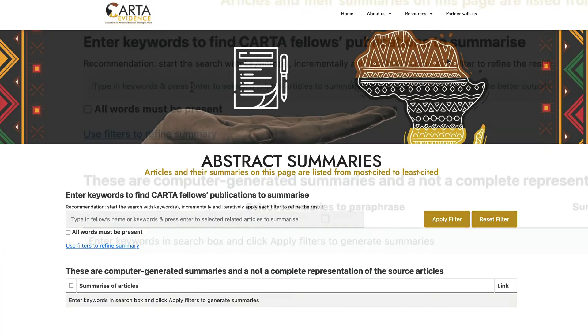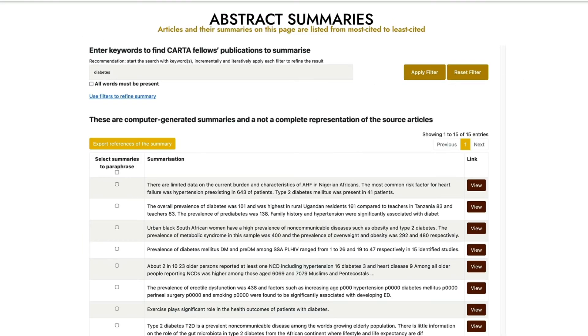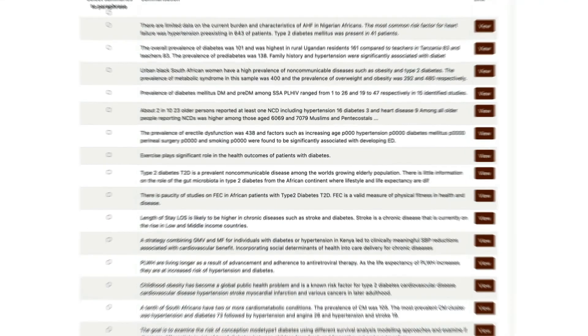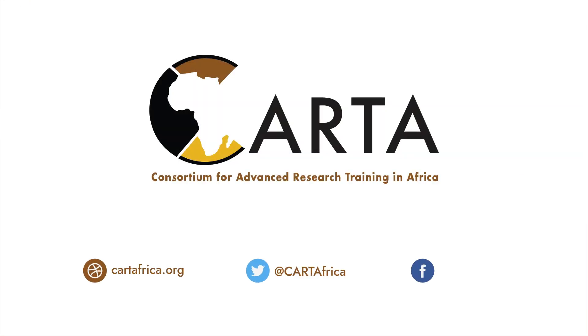Or focus only on research abstracts, filter down to specific subjects, and review their summaries at a glance.